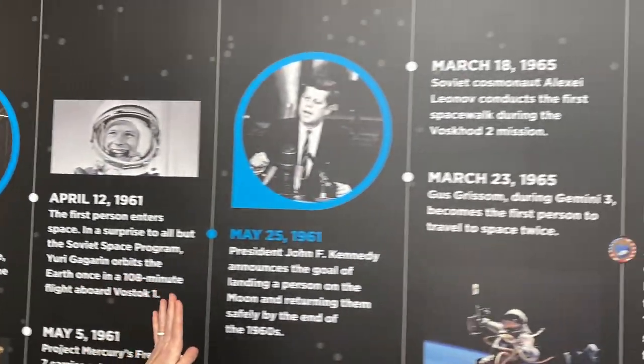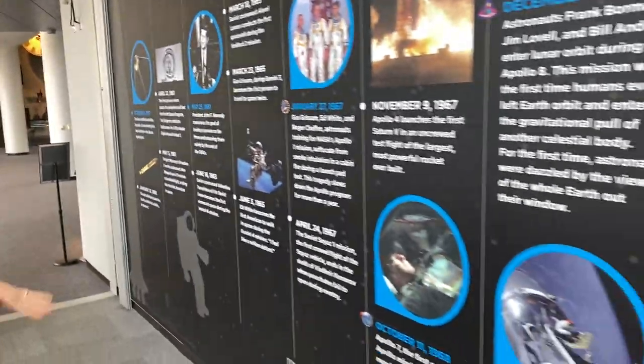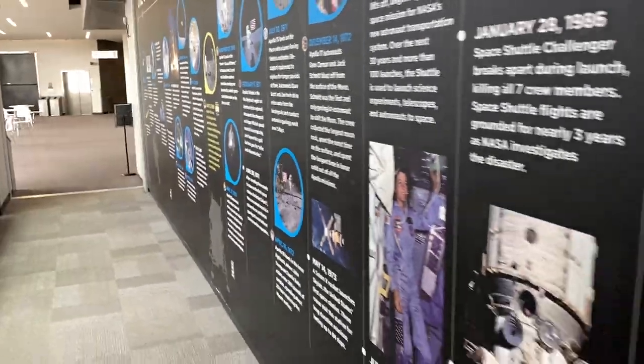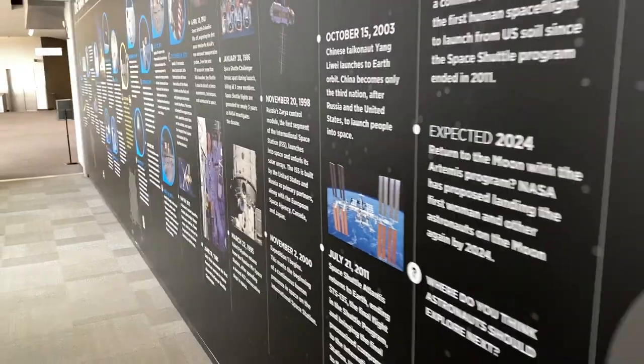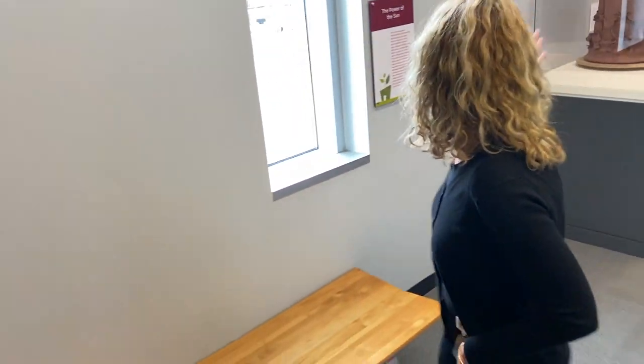As we walk down this hallway we have '101 Treasures' in our international gallery, and on this wall you've got 'One Giant Leap' — it's just a natural progression of so many things that have taken place with space and NASA, very very interesting. So if you've got just a few moments before you go into the planetarium, this is something great to check out.